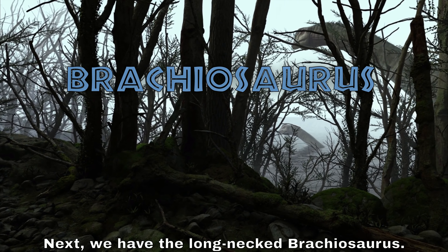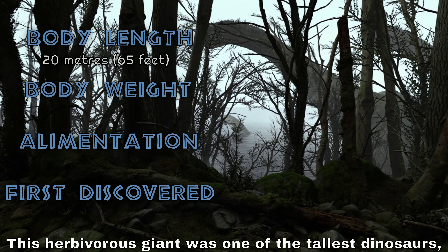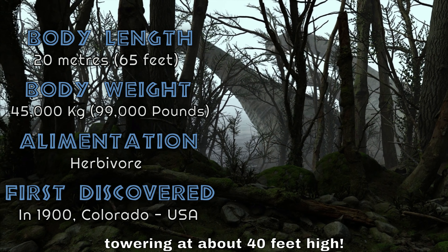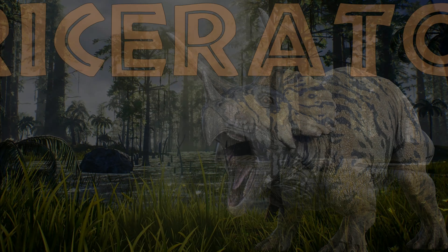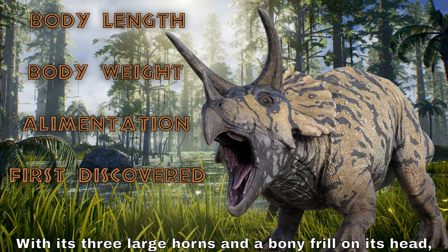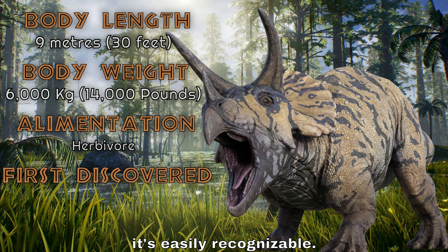Next we have the long-necked Brachiosaurus. This herbivorous giant was one of the tallest dinosaurs, towering at about 40 feet high.